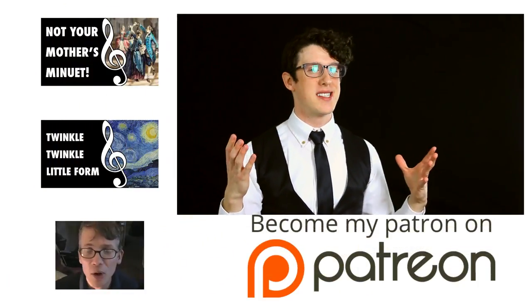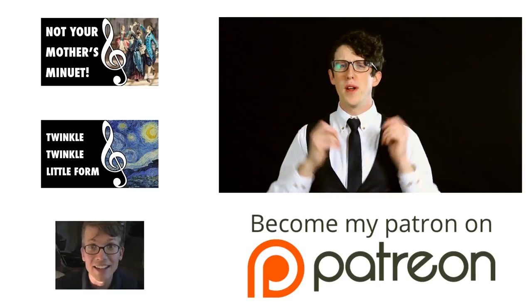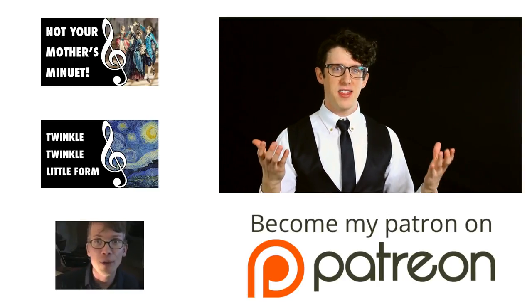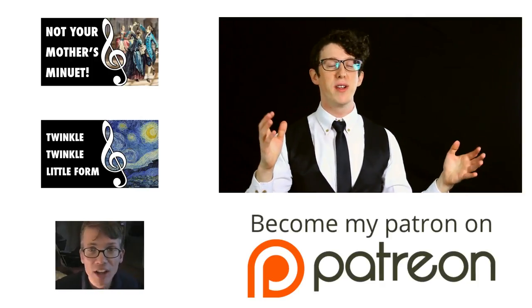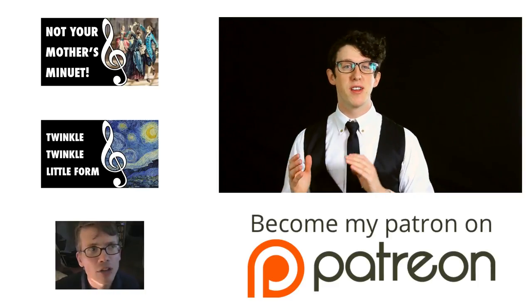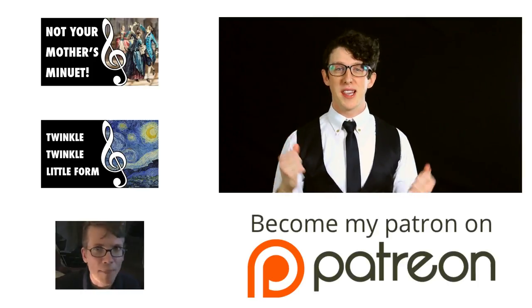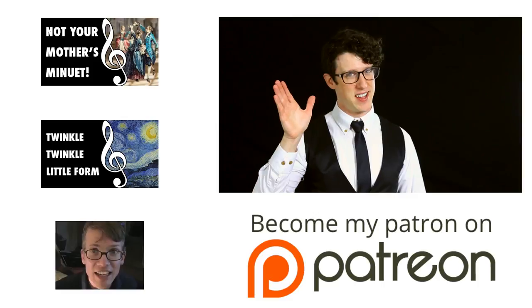What about you? What are some interesting notations that you've come across in your musical experiences? Or perhaps what's one musical activity that you've wanted to do and haven't necessarily had the notation to do it with? Please let me know in the comments. A special thank you to everybody who followed up on my video last week and supported me on Patreon — there's still time to do that, link in the description. Please don't forget to like, share, and subscribe, and I will see you all next time on The Listener's Guide.